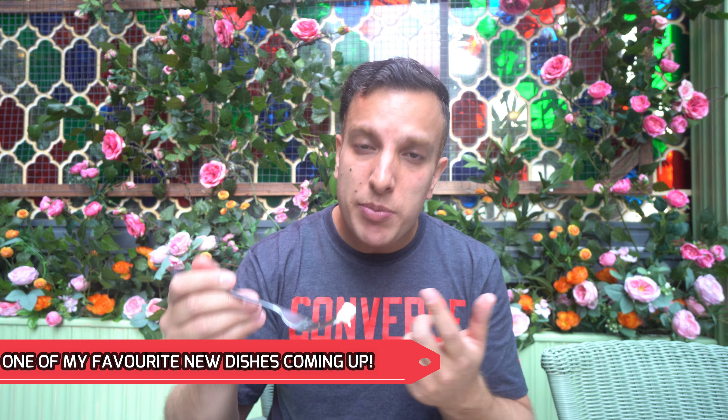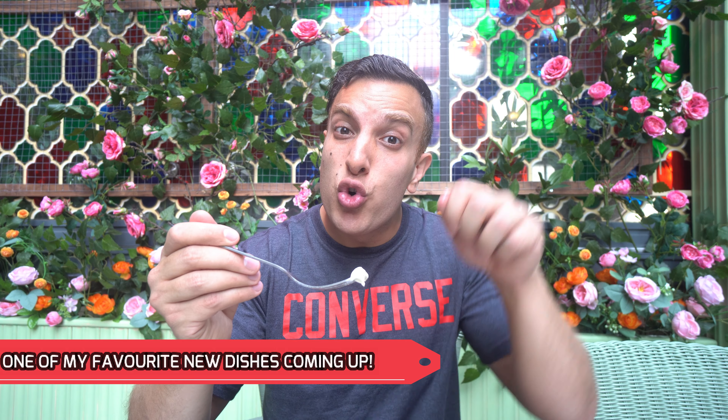Let's move on to the baba ganoush, which is actually a smoked pureed aubergine with some lemon juice in there. This looks fantastic. Look the part, taste the part — that's awesome. I love baba ganoush. I love hummus. Excited to move on to the hot food.